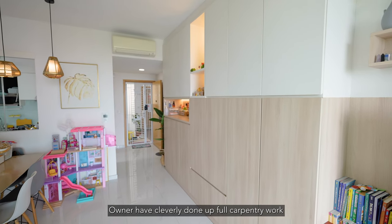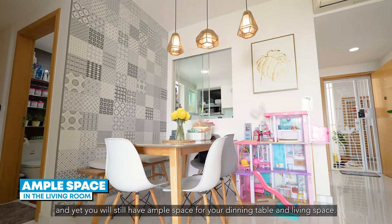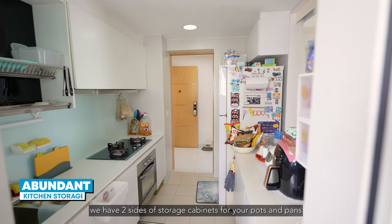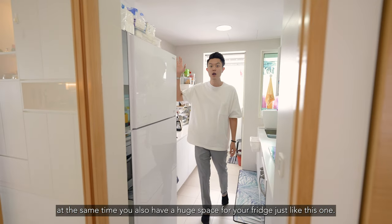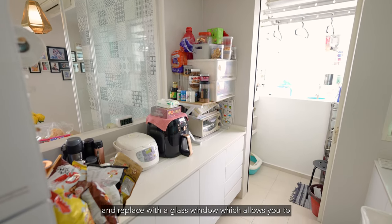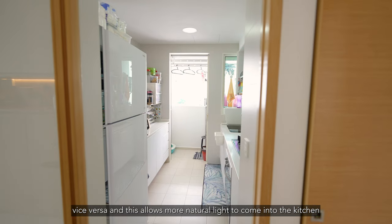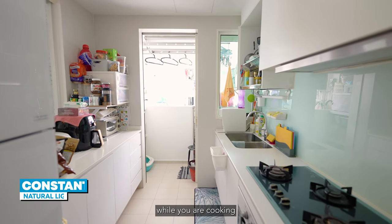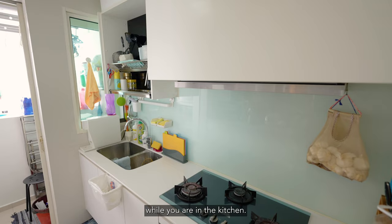Owners have cleverly done up full carpentry work in the living room to allow more storage, and yet you will still have ample space for your dining table and living space. Moving into the kitchen, we have two sides of storage cabinets for your pots and pans, and we also have a huge space for your fridge just like this one. The owners have also opened up the walls and replaced them with a glass window, which allows you to look through the kitchen into the living room — vice versa — letting more natural light into the kitchen while cooking and allowing you to monitor your kids in the living room.